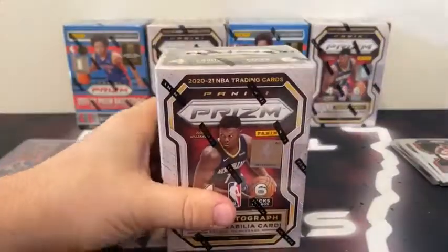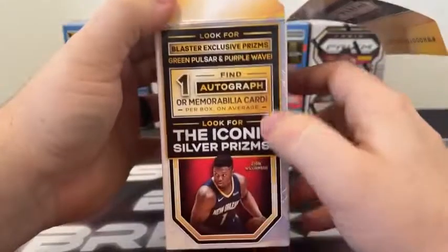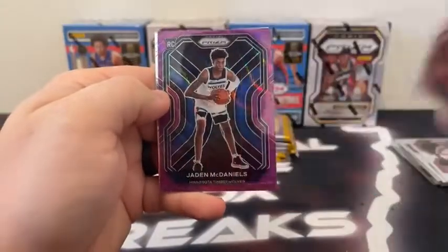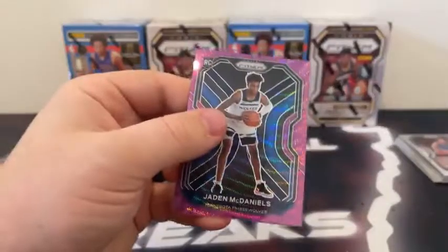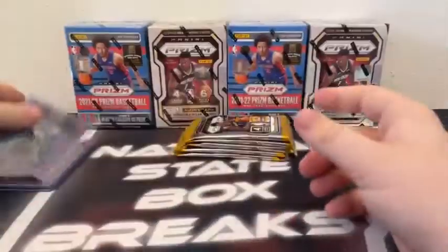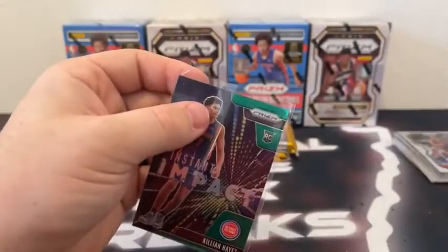We'll take it back to a 2021 box. There are 24 cards here. You're looking for one auto or a mem card — that's about the only difference. Here's Danilo Gallinari. JJ Redick covers a purple wave rookie — Jaden McDaniels — and a base Kenyon Martin Jr. That was almost a big hit. Sleeve and top load — Jaden McDaniels rookie purple wave for Minnesota. Here's Allen Iverson. We've got a Joel Embiid. Our Instant Impact is a green prism Killian Hayes. And a base Wendell Carter Jr. for Chicago.